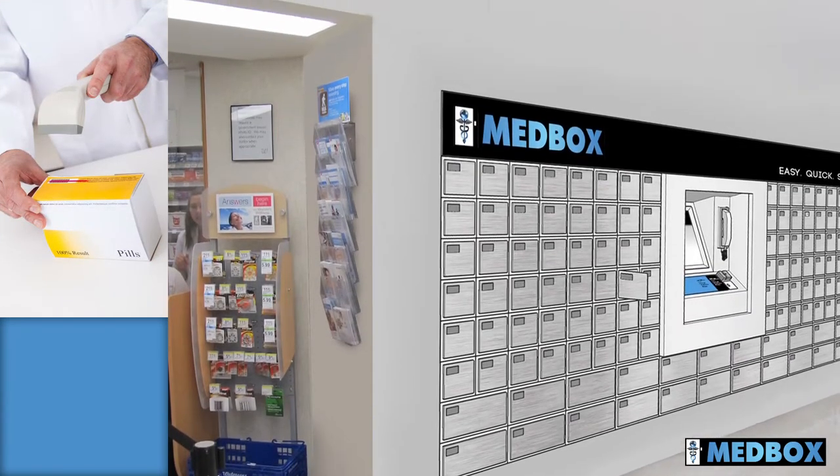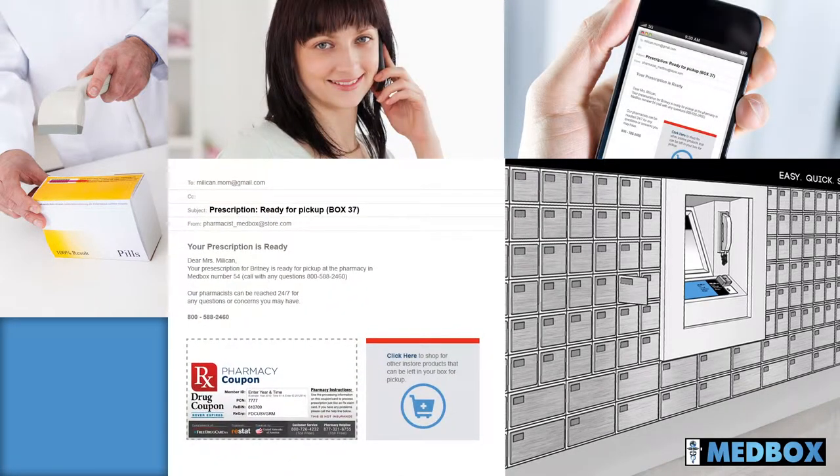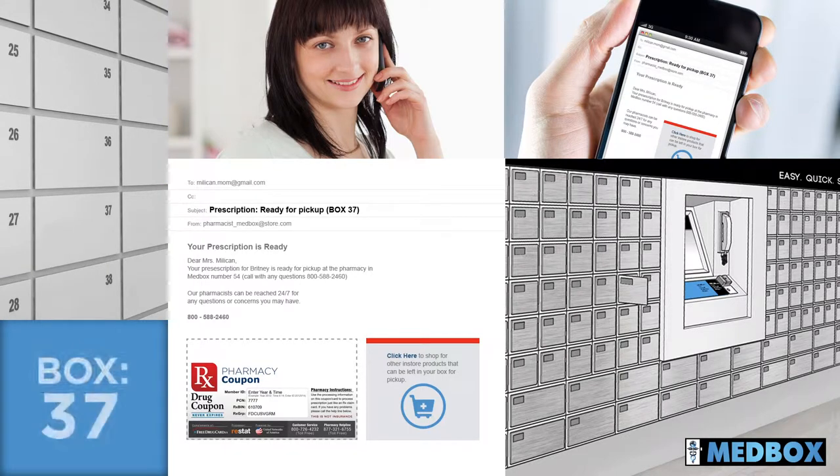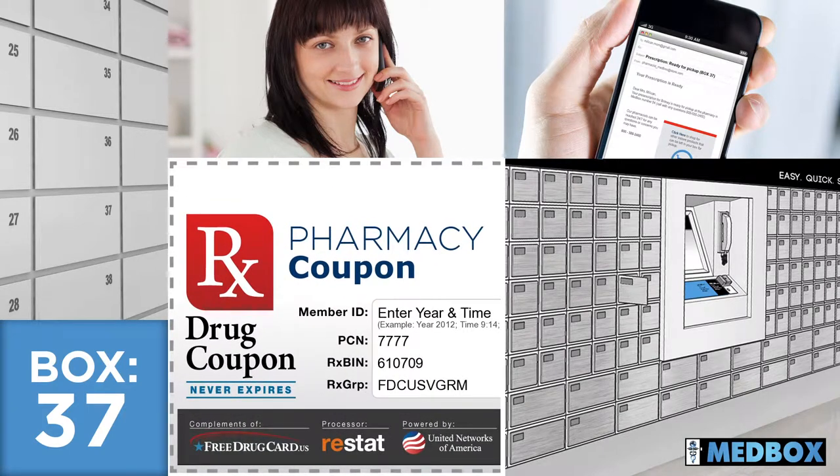The patient's mother is then notified via text, email, or phone that the prescription is ready for pick up in the designated lockbox. When she opens the message, she's delighted to find coupons for several other items she needs: pediatric cough drops, acetaminophen, and a digital thermometer.